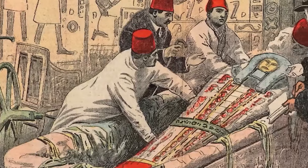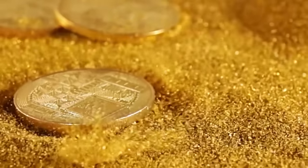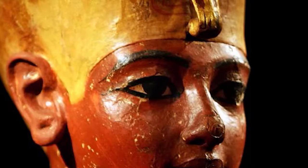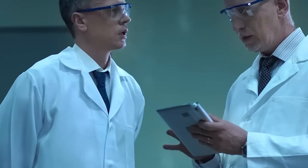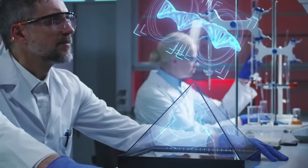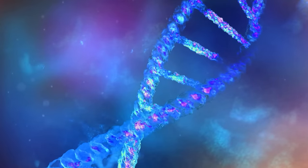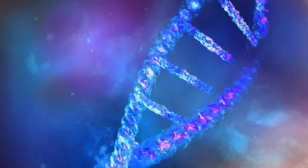Tutankhamun himself was resting in three coffins nested like Russian dolls, the innermost one solid gold. His mummy was in pretty good shape, which was great for the scientists. They went full CSI with CT scans and DNA testing on him. These scans showed us what he looked like and gave us the lowdown on his health. The DNA tests confirmed his royal lineage and even gave us hints about what might have caused his untimely death.